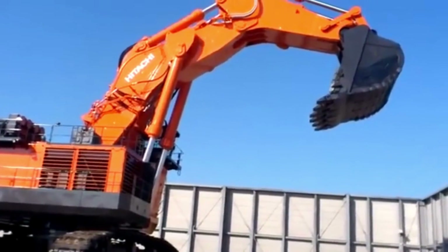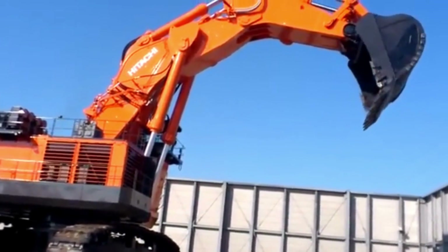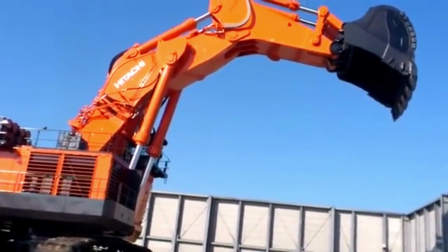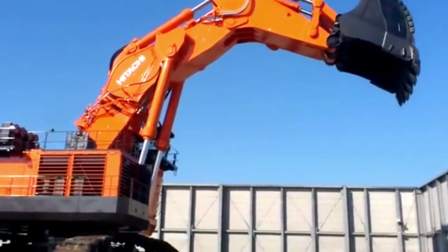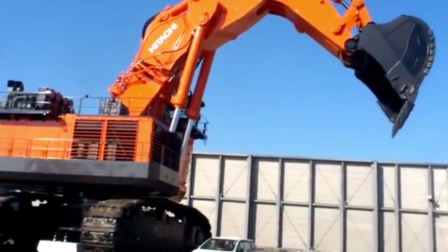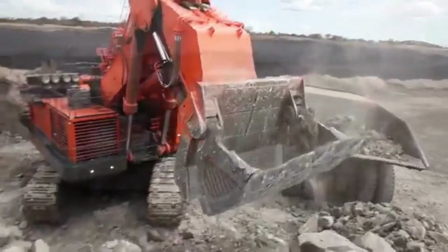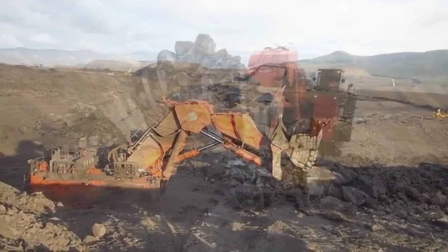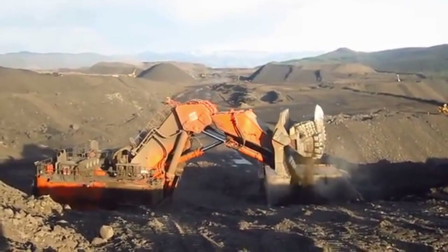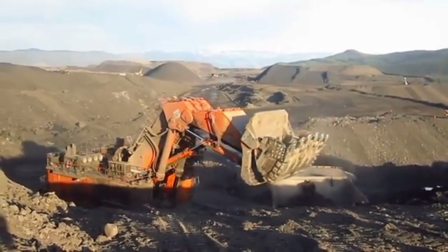The Hitachi EX8000-6 has many capabilities that make it a valuable asset in mining and excavation operations. Its advanced features, such as automated boom and bucket controls, ensure precision and accuracy in excavation tasks. The excavator's productivity is impressive, with the ability to move large quantities of earth, rock, and other materials in a short time, enhancing efficiency and productivity in mining operations.